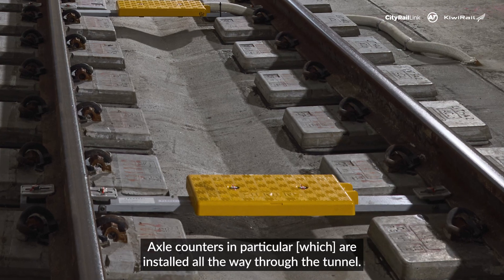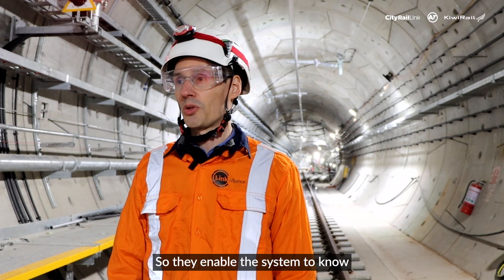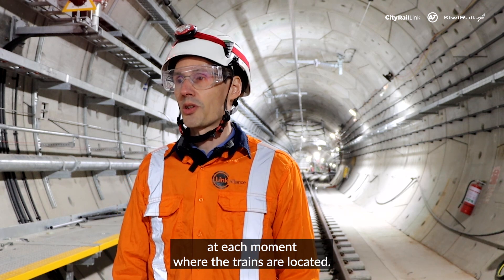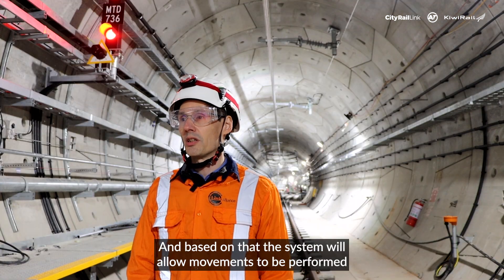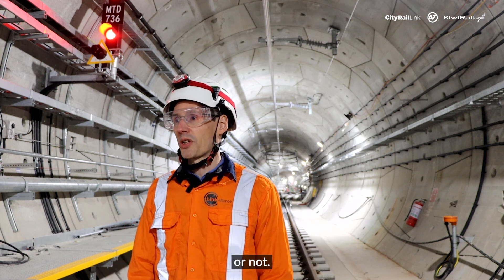These axle counters are installed all the way through the tunnel. They enable the system to know at each moment where the trains are located, and based on that, the system will allow movements to be performed or not.